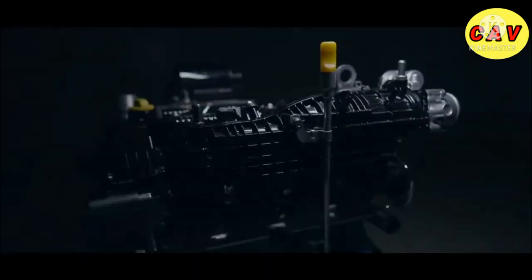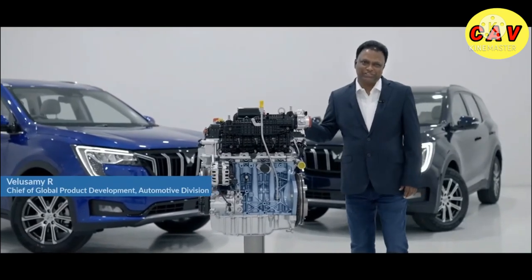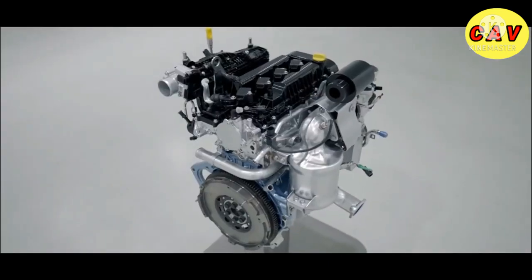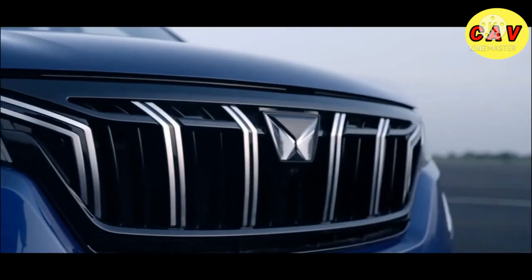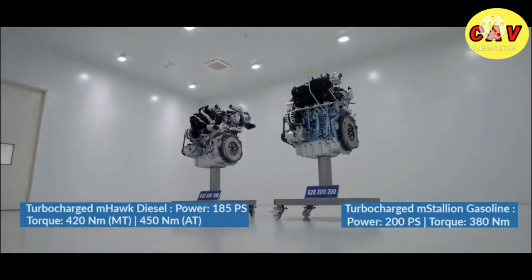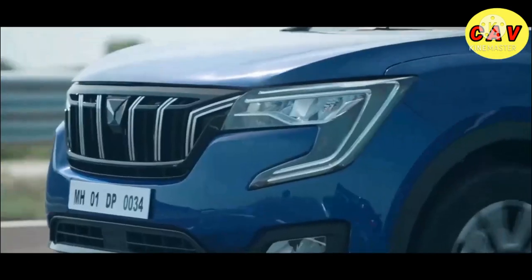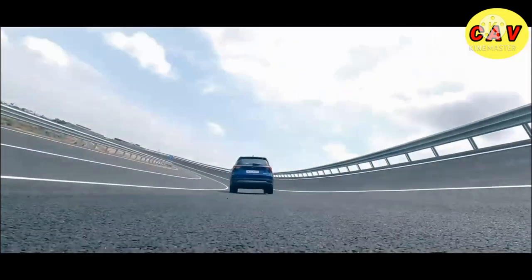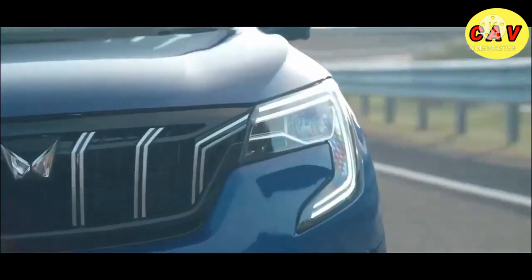The real fun with XUV700 begins when you take it out for a spin. What you see here is the heart of XUV700, which breeds power and innovation. Under the hood, we have a high-performance M-Hawk diesel engine and a high-performance M-Stalin petrol engine. XUV700 takes 0 to 60 km per hour in just 4.6 seconds — best in its class.